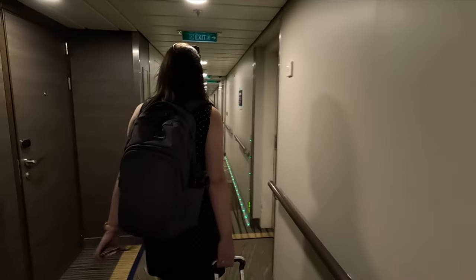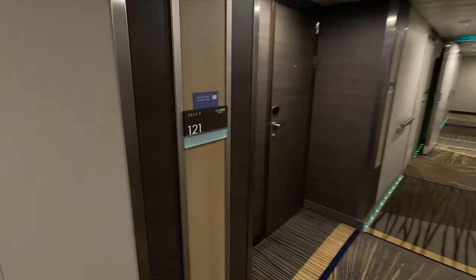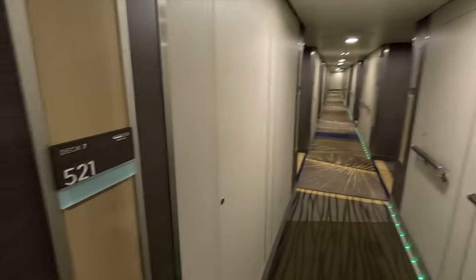It's one o'clock and we are able to go check out our cabin — let's check it out right now. We have an interior virtual balcony, cabin 7521. No bags yet. We are in this cabin here.